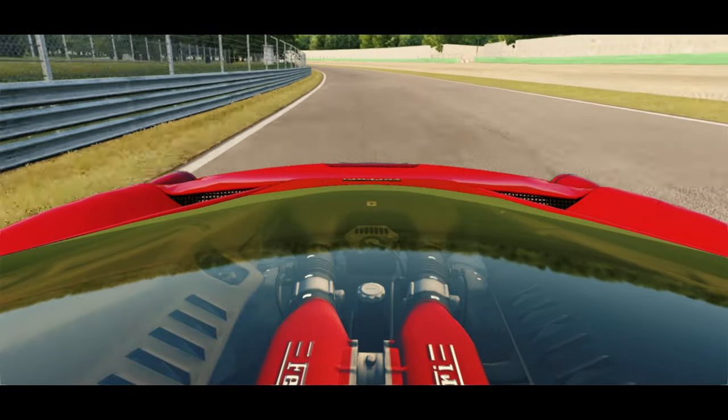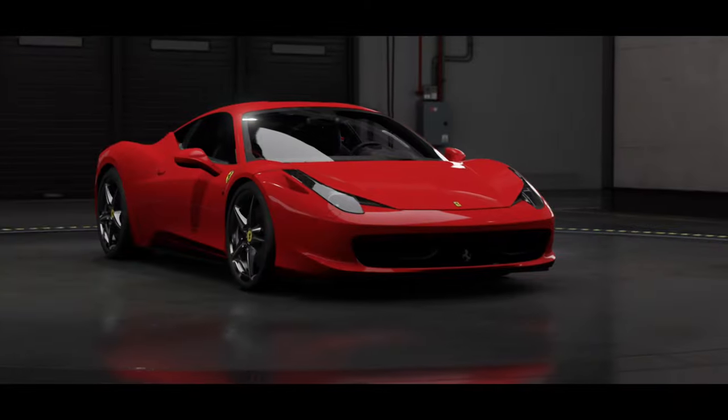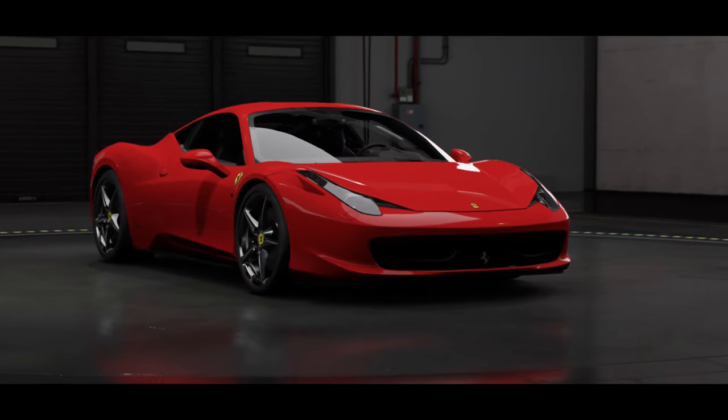You just have to love this thing — a dream car, beautiful, the car that got you into cars. However you want to describe it, it's that type of car.